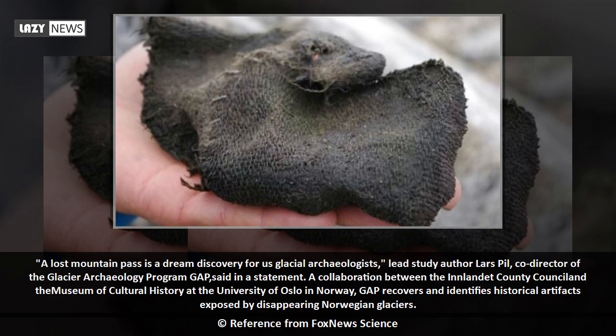GAP is a collaboration between the Inlandet County Council and the Museum of Cultural History at the University of Oslo in Norway. It recovers and identifies historical artifacts exposed by disappearing Norwegian glaciers.